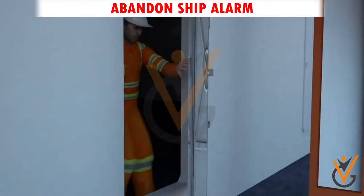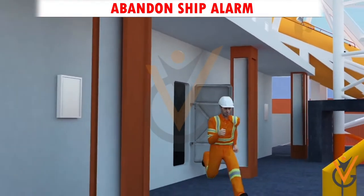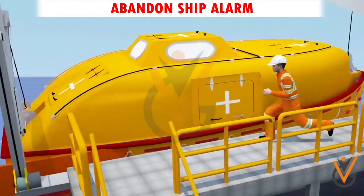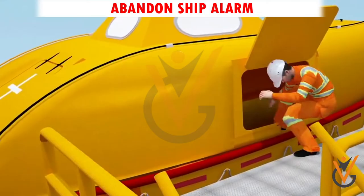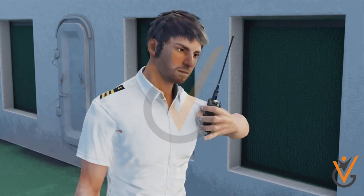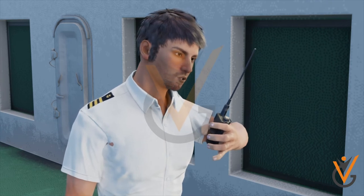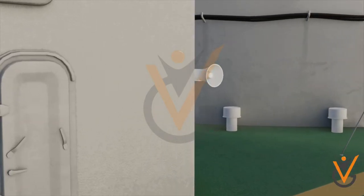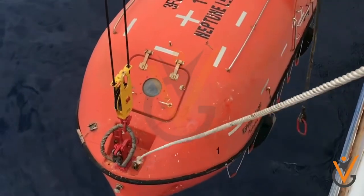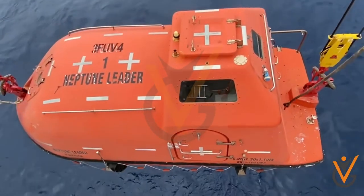Abandon Ship Alarm: When the emergency on board ship goes out of hand and the ship is no longer safe for the crew on board, the signal for abandon ship is given verbally by the master to the station in charge of the crew on the ship's public address system, along with more than six short blasts and one prolonged blast on the ship's whistle.